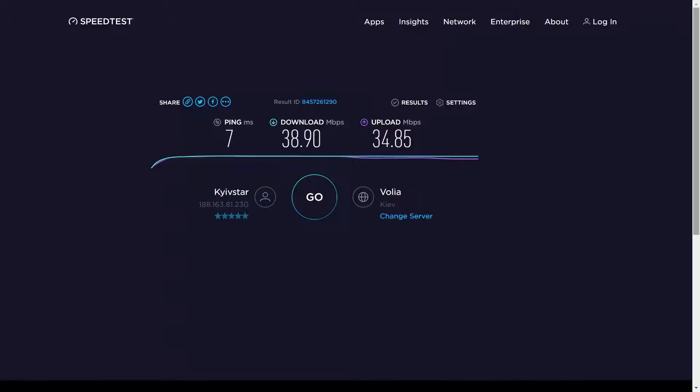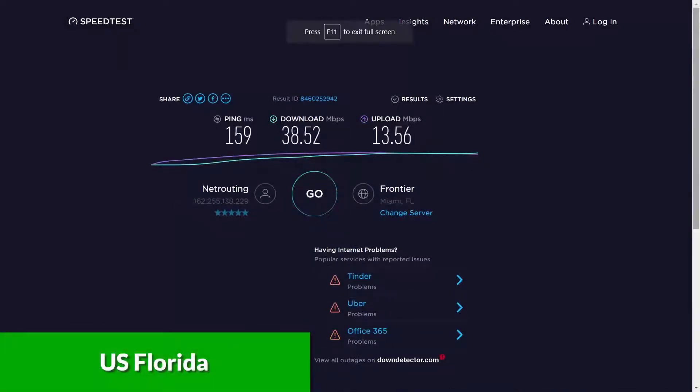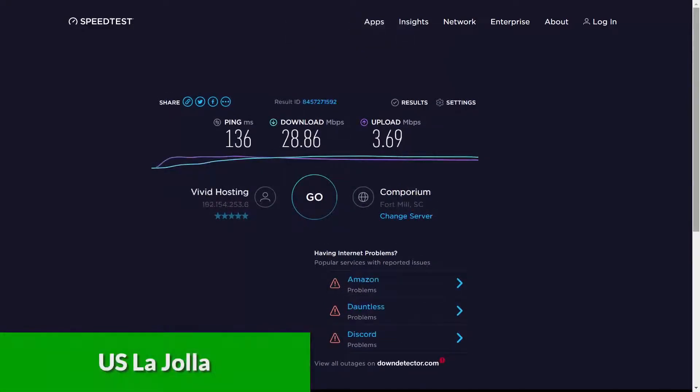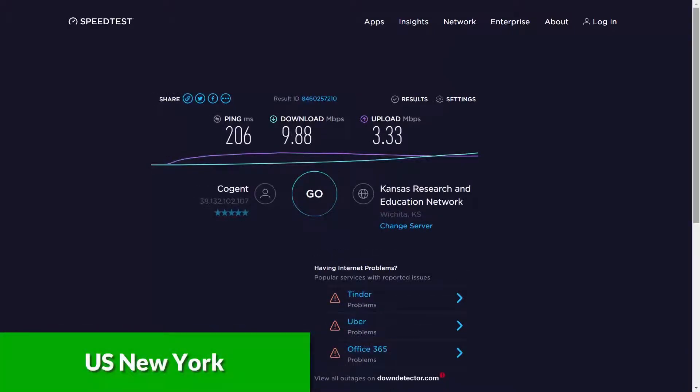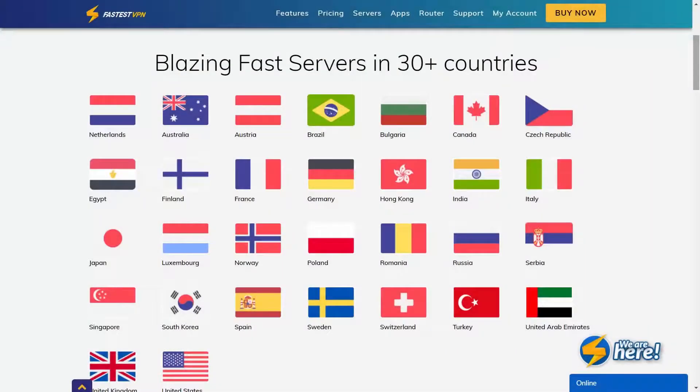Here's the base speed of my connection without a VPN active — this is our base point of reference. As you can see, the download speed is 3890, the upload speed is 3485, and the ping is 7ms. Now let's see what speed we can achieve when connecting to various FastestVPN servers, starting with the US servers. We have two servers that demonstrate decent results — La Jolla and Florida servers are really fast, so my base speed is not reduced that much.